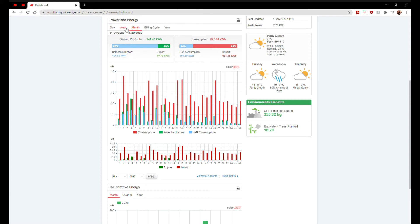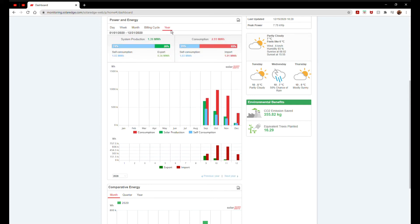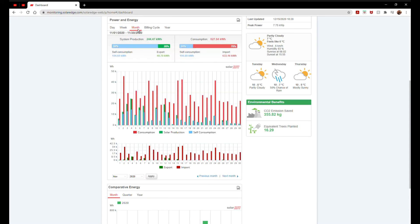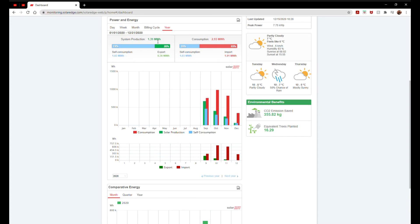You have day, week, month, billing cycle if you're interested in that, and then the whole year for our production. I'm going to focus on the month, although looking at the year it does say 1.39 megawatts — almost Back to the Future styling — which is quite nice to see.